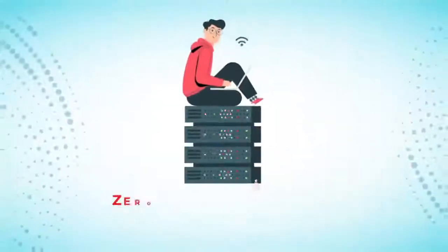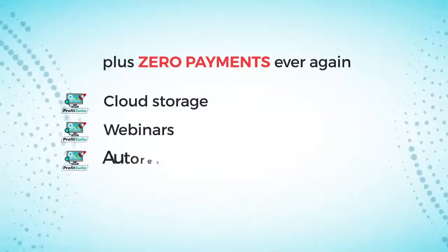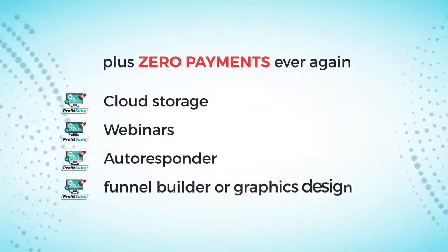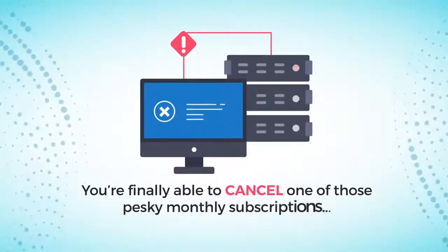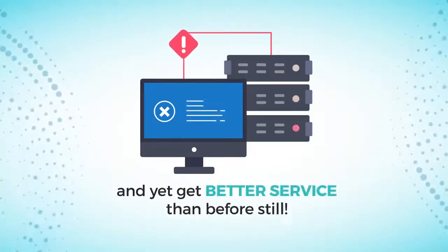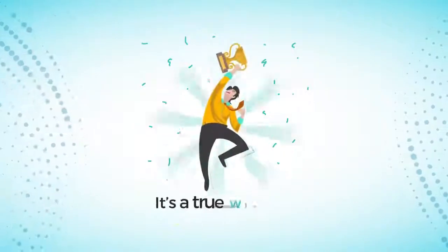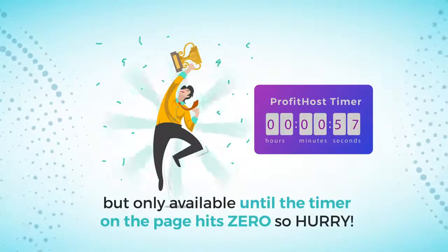That means zero future hosting payments for you starting today, plus zero payments ever again for cloud storage, webinars, autoresponder, funnel builder, or graphics design. You're finally able to cancel those pesky monthly subscriptions that keep adding up, and yet get better service than before. It's a true win-win, but only available until the timer on the page hits zero, so hurry.